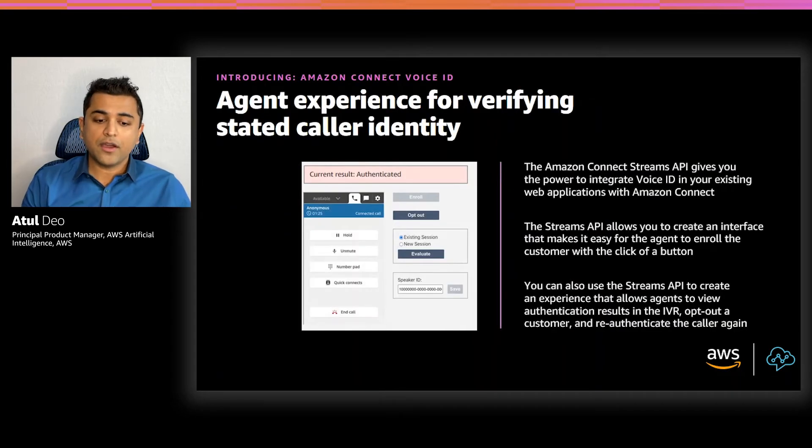In addition to the IVR, Voice ID also allows you to design a custom authentication experience for your agents. You can use the Amazon Connect Streams API to integrate Voice ID in your existing web applications within Amazon Connect. The Streams API allows you to create an interface that makes it easy for agents to enroll the customer with a click of a button, view Voice ID's result during the IVR interaction, opt out a customer, or re-authenticate the caller. Now my colleague Yasir is going to show you a quick demo of Voice ID.